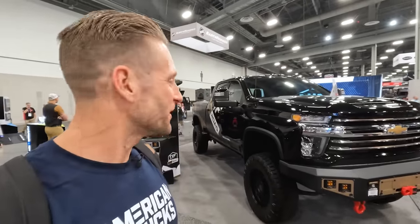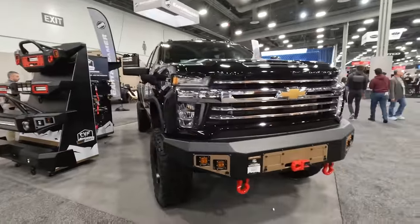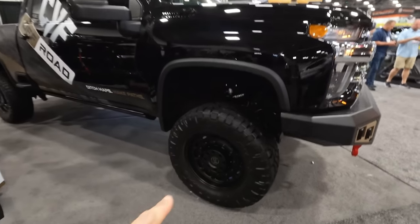Is there anything more sinister than an all-black HD truck? I don't think so. I'd love to own a black truck, but this is about the CVF 3500 High Country behind me. Let's check this thing out — it is absolutely badass. Looks menacing. I just love the fourth-gen facelift front ends; they look very, very sharp. Let's check out some of the parts.